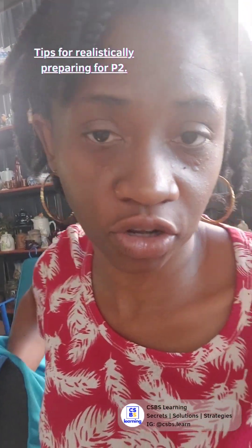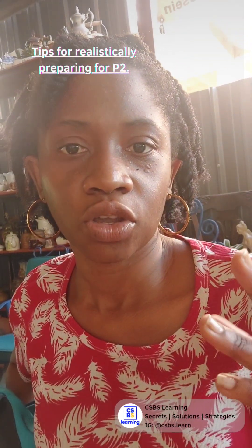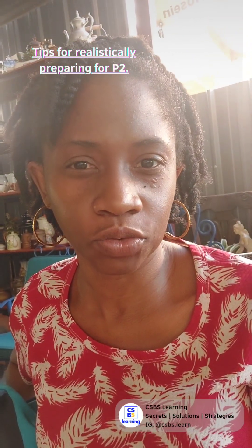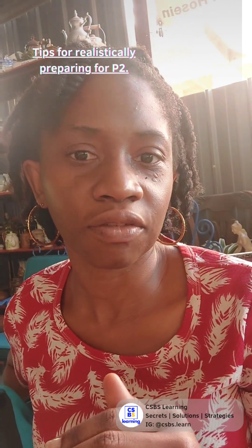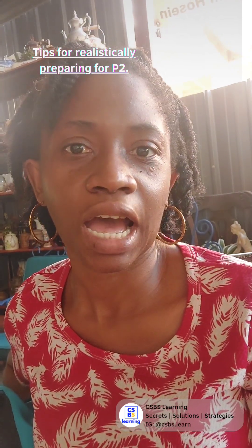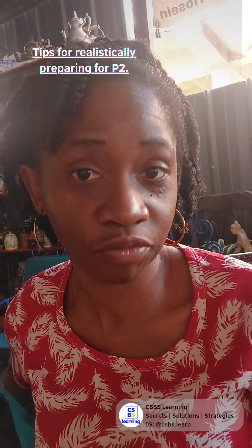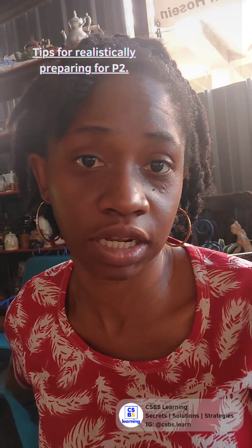I'm here to give you this information so that you know how to prepare for the exam. This is specifically for paper two, and this is for those of you who have not done a single thing over the last year or two, and also for those of you who have been working and are looking for a way to effectively prepare for CSEC English B.